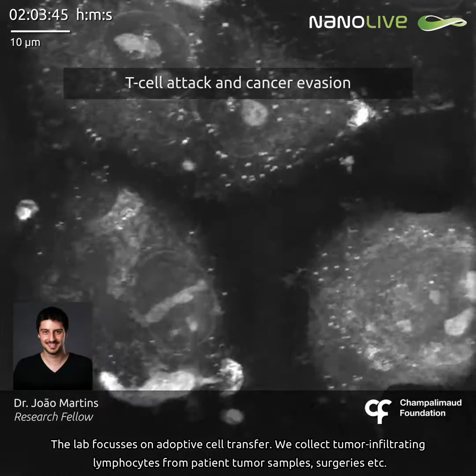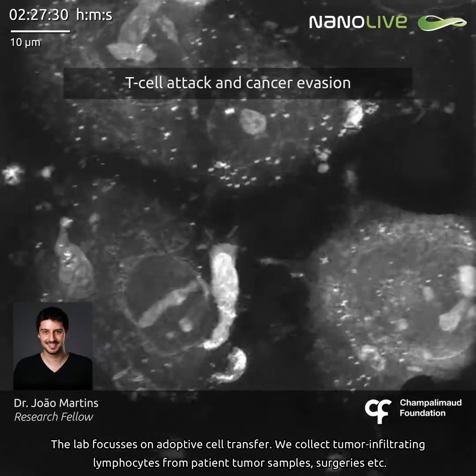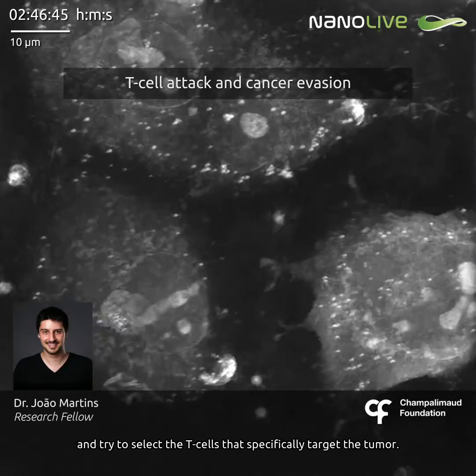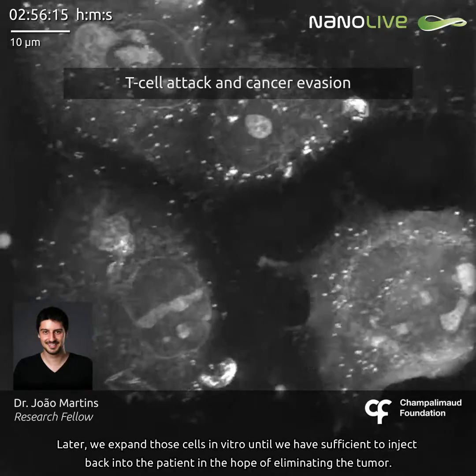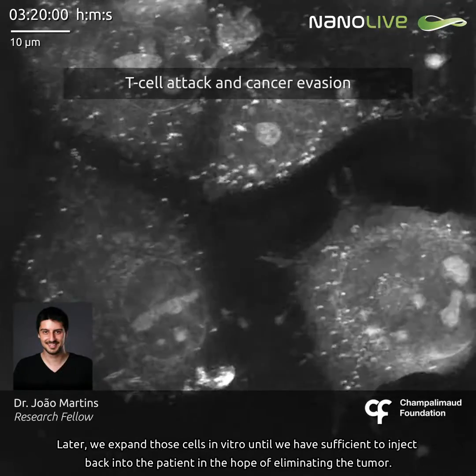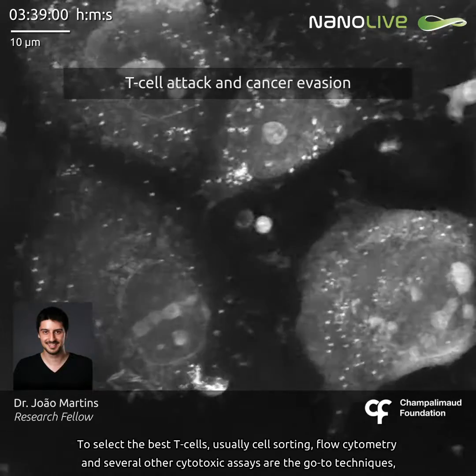We collect tumor infiltrating lymphocytes from patient tumor samples, surgeries, etc., and try to select the T cells that specifically target the tumor. Later, we expand those cells in vitro until we have sufficient to inject back into the patient in hopes of eliminating the tumor.